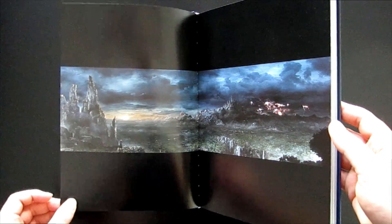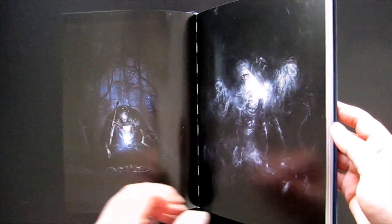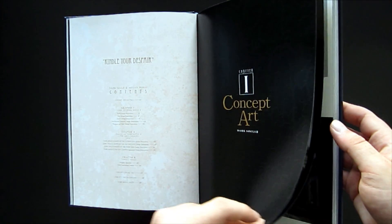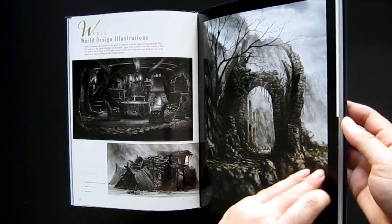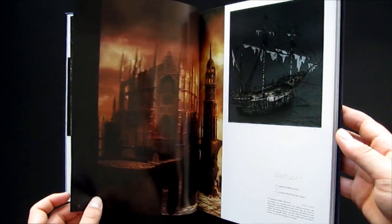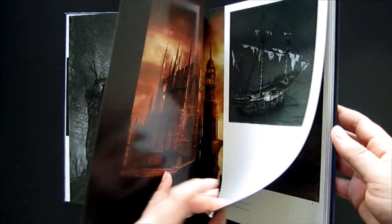Every time you turn the page you are just met with something so cool. The artworks they've selected really nail down that sort of Dark Souls aesthetic, and there are a couple of reasons why the art might be so much more spectacular this time around — it could be time or money.